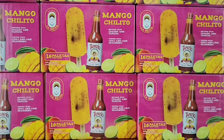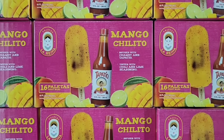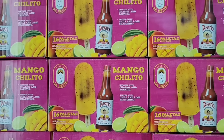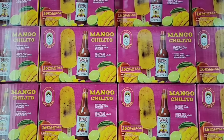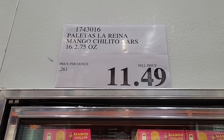Now this looks really good — spicy mango, always a win. These are always great, especially during the warm weather, or honestly any time of the year. I'm not going to grab a full box out, but 16 of them for $11.49.